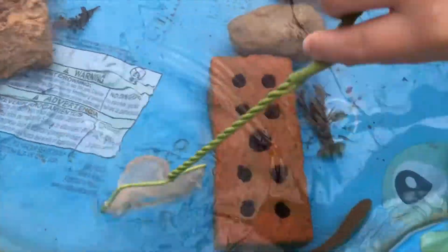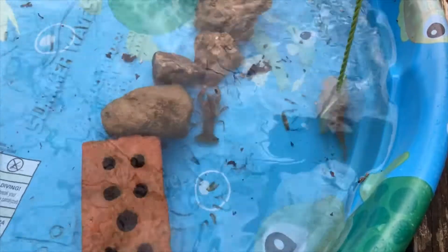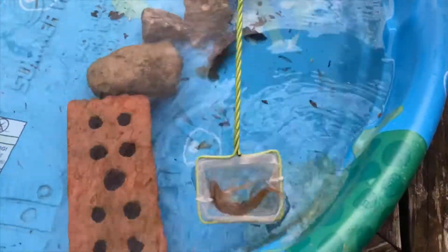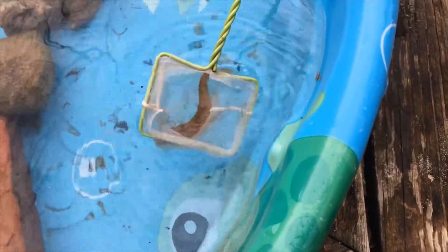I'm gonna go ahead and try to catch the big fish. This is a betta fish net, guys — look how big he is. Straight from a creek.